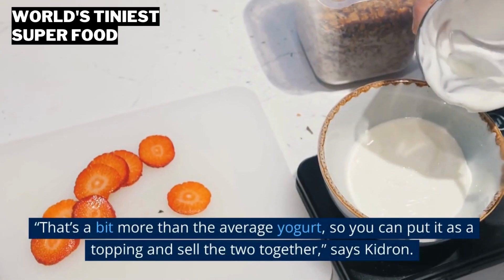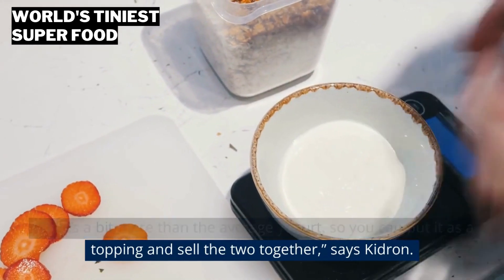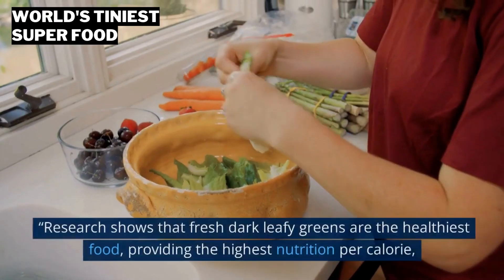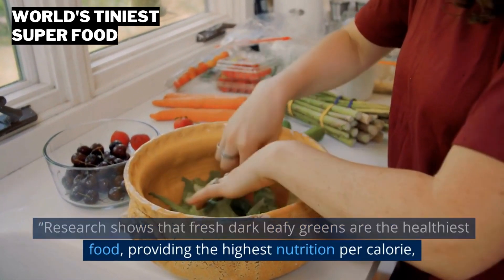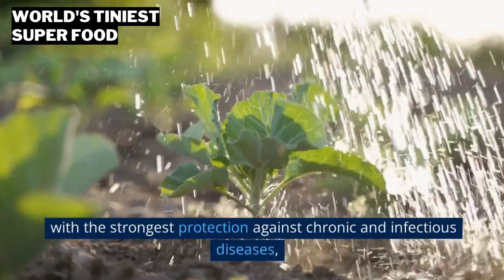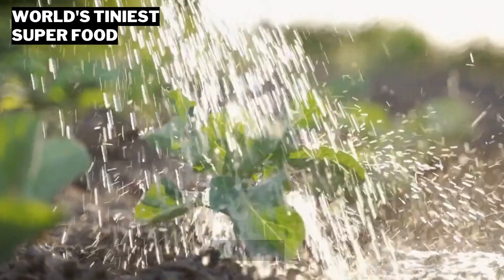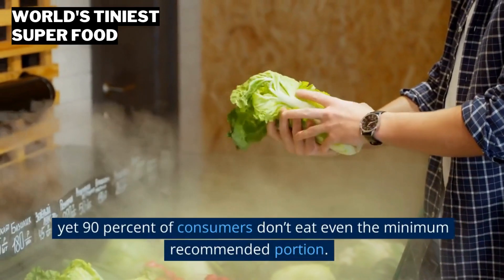That's a bit more than the average yogurt, so you can put it as a topping and sell the two together, says Kidron. Research shows that fresh dark leafy greens are the healthiest food, providing the highest nutrition per calorie, with the strongest protection against chronic and infectious diseases. Yet 90% of consumers don't eat even the minimum recommended portion.